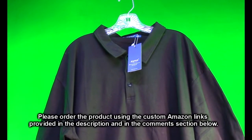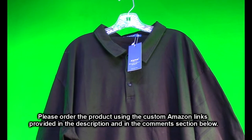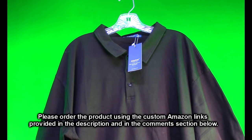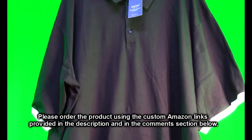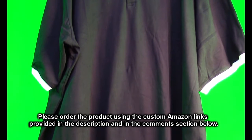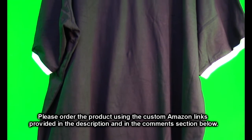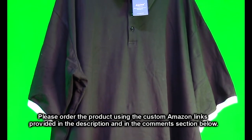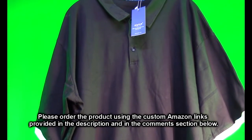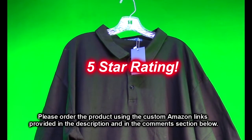So what do I think about the Aiyino brand men's big and tall classic fit short and long sleeve solid cotton polo shirt? Very nice quality — I was impressed with the fit, the feel, and the way it looked on me. It's got a nice dense amount of cotton; it's not ultra thin or cheap feeling, it's got a nice weight to it. I'm going to give this product a full five-star rating.